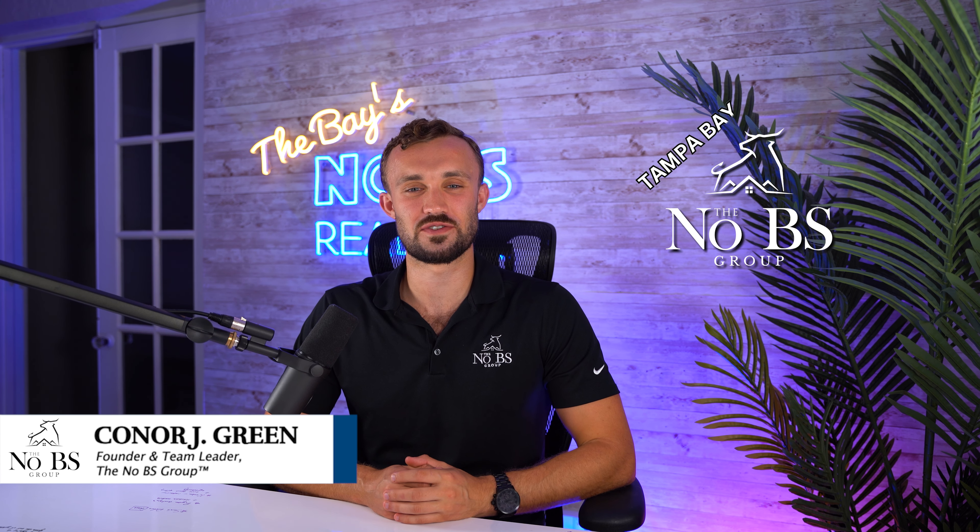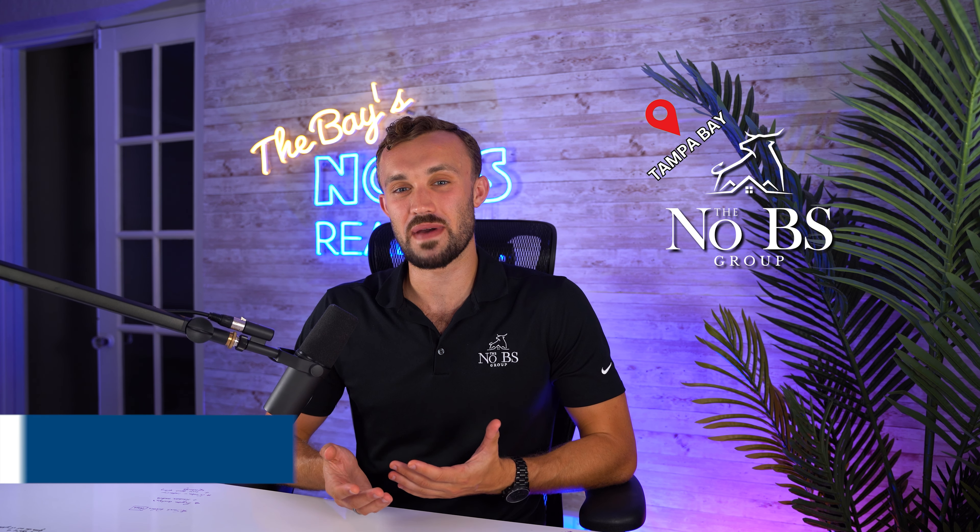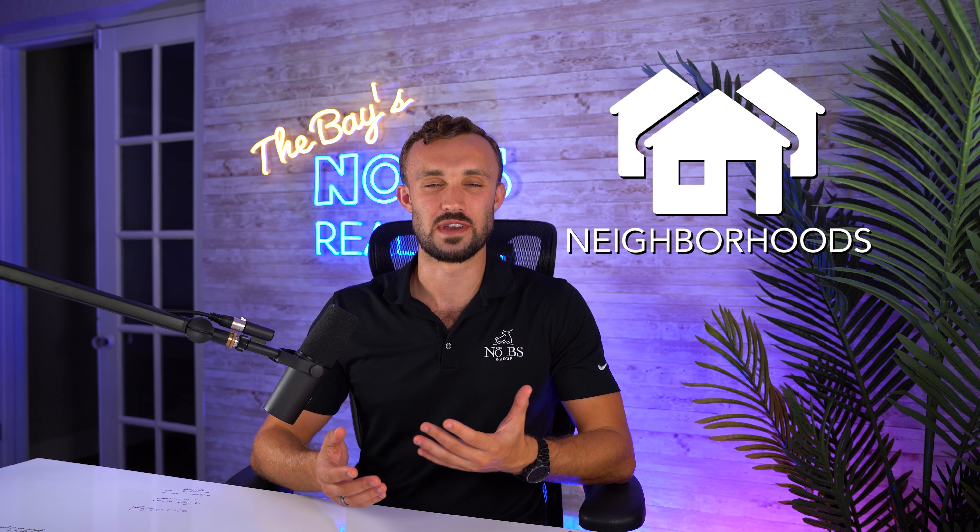So this is going to be a fun one and a highly contested one. I'm interested to see all the comments below. If you're new here, I'm Connor Green. I run my own real estate team here locally, the No BS Group, and I cover all things Tampa Bay — from neighborhoods to things to do, restaurants, day trips, all that good stuff — so you get a really good idea of what it's actually like to live here.